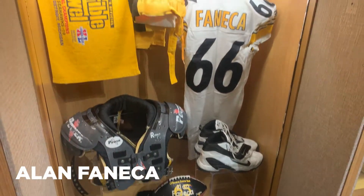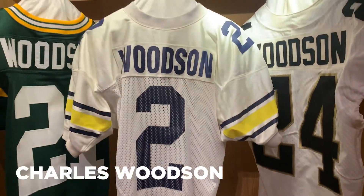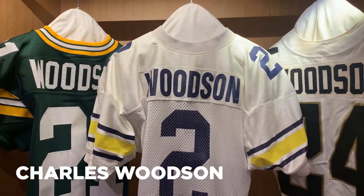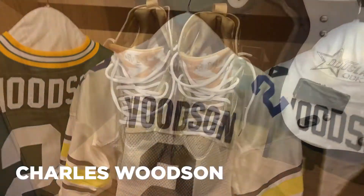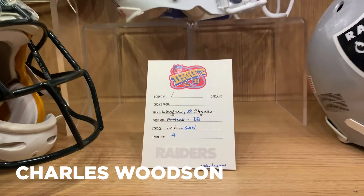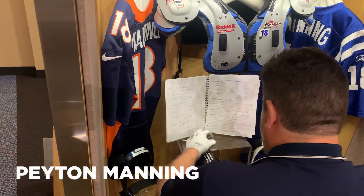Here's a highlight of a few lockers that will be on display. In Charles Woodson's locker, you can't help but notice three iconic game-worn jerseys from the Packers, Raiders, and Go Blue — the University of Michigan. Along with his gold cleats and other artifacts, there is a copy of his 1998 NFL Draft Card.